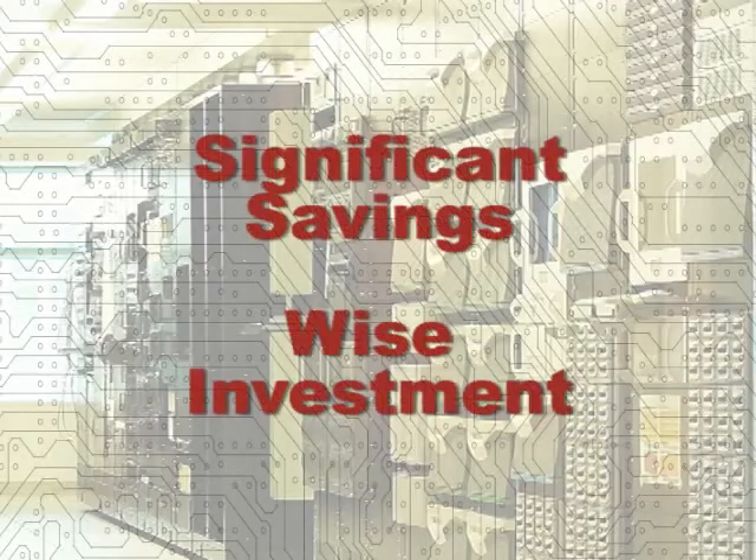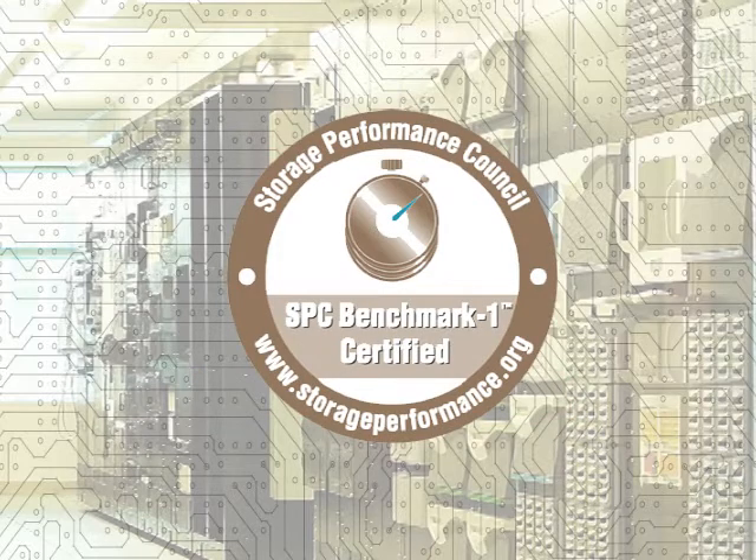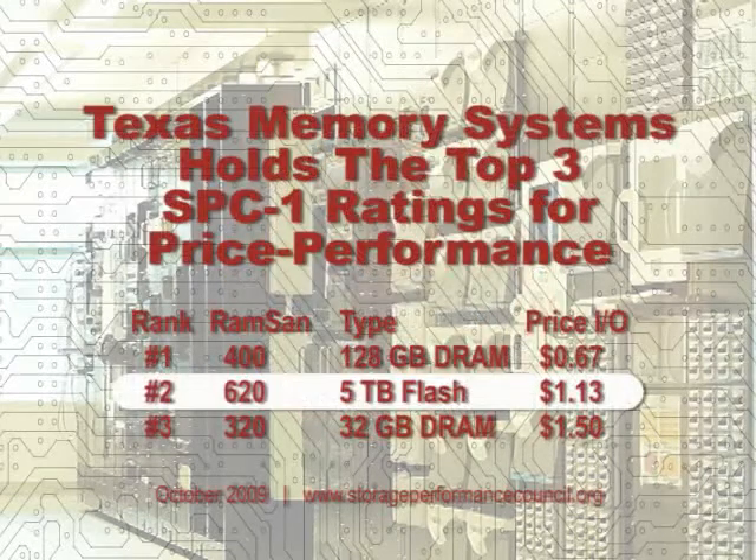making it one of the wisest IT investments you can make this year. In fact, the RAMSAN 620 was independently verified as the flash system with the best price-performance ratio.